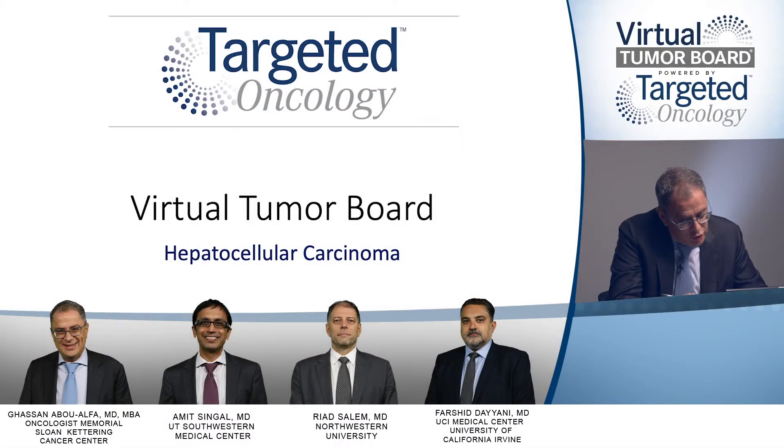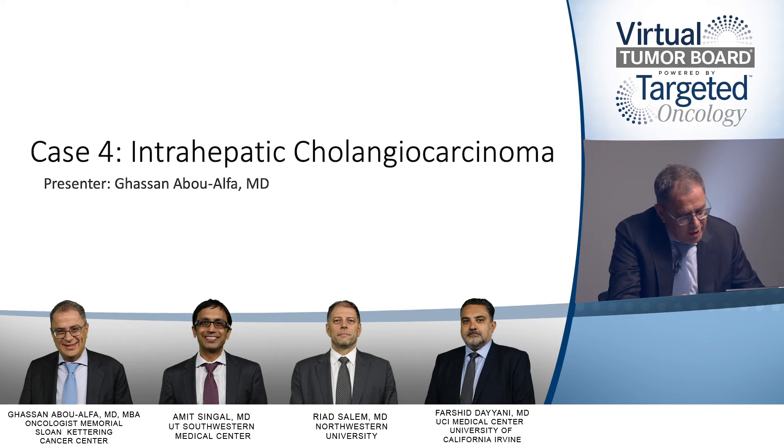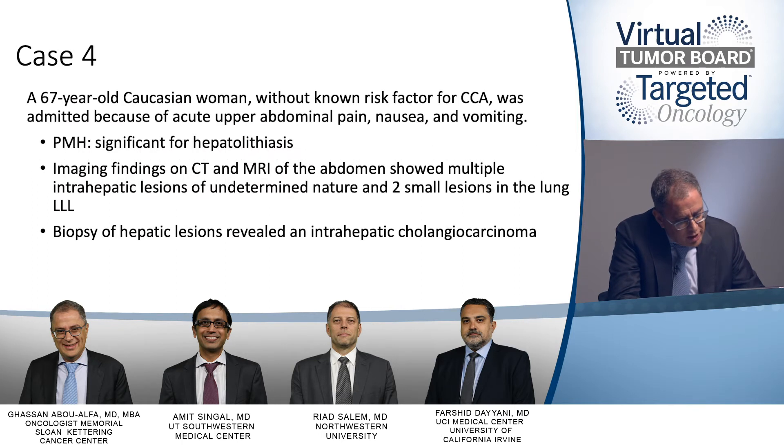This is a 67-year-old Caucasian woman without any known risk for cancer, including cholangiocarcinoma, who was admitted with acute abdominal pain, nausea, and vomiting. Imaging findings on CT scan and MRI of the abdomen showed multiple intrahepatic lesions of undetermined nature and two small lesions in the left lower lobe of the lung. Biopsy of the hepatic lesions revealed findings suggestive of intrahepatic cholangiocarcinoma.